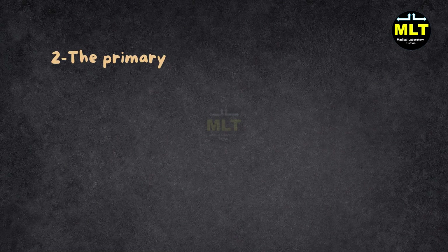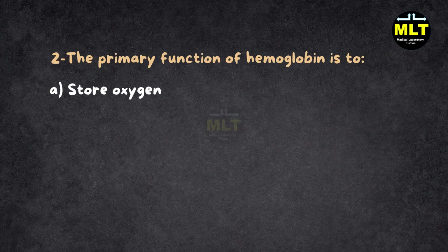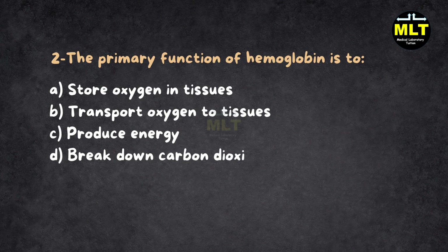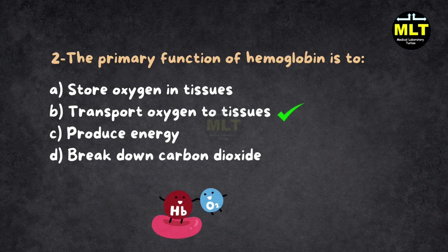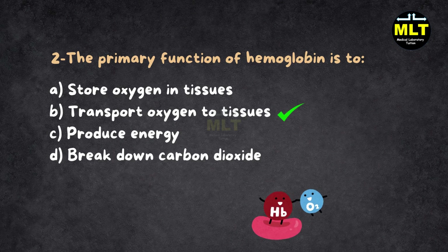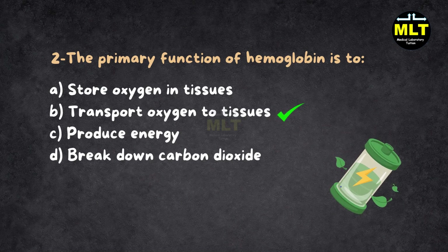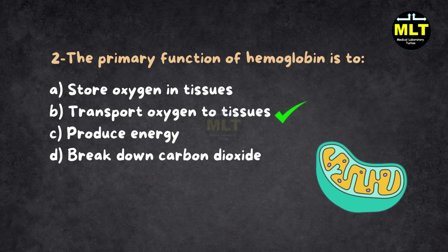Question 2: The primary function of hemoglobin is to: A. Store oxygen in tissues, B. Transport oxygen to tissues, C. Produce energy, D. Break down carbon dioxide. Correct answer: B. Transport oxygen to tissues. Explanation: Hemoglobin is like the delivery guy in your body, carrying oxygen to all your tissues. Myoglobin is more selfish — it keeps oxygen in your muscles. And energy production? That's the mitochondria's job, not hemoglobin's.